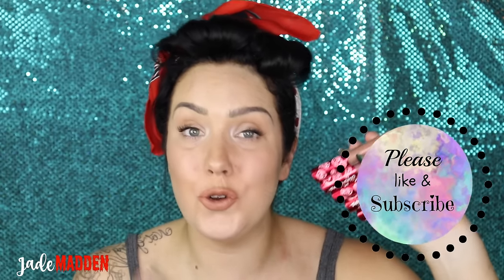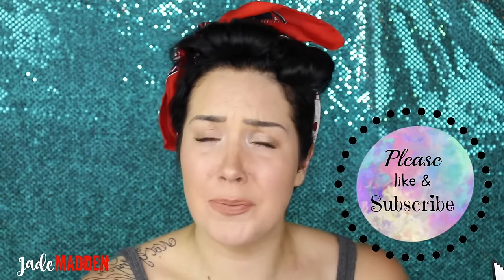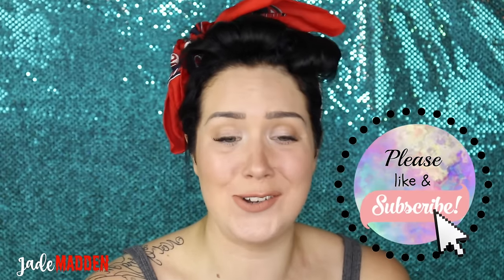In today's video I am doing a swatching of one of the newest releases from Lime Crime, which is their Girls Girls Girls Velveteen collection. In this collection there are five new velveteens which are all nude colors. On their website it describes them as: all killer, no filter — say hello to five ultimate nudes that flatter literally every skin tone.